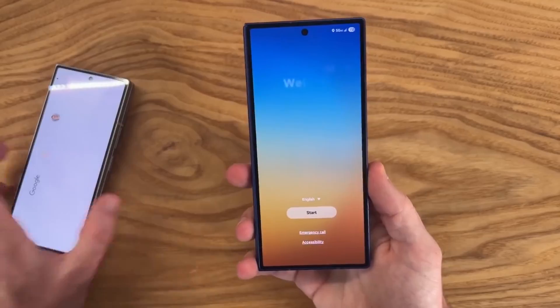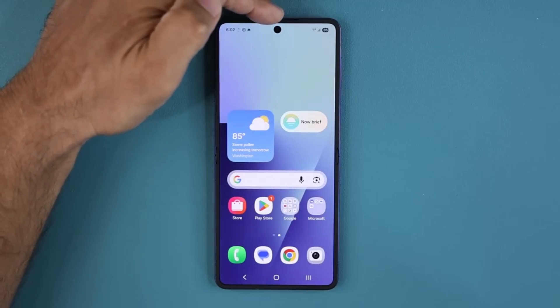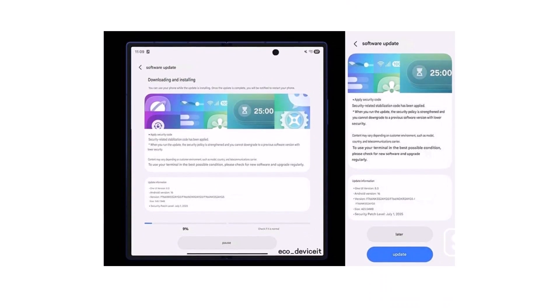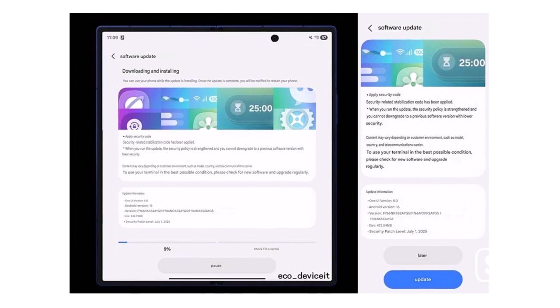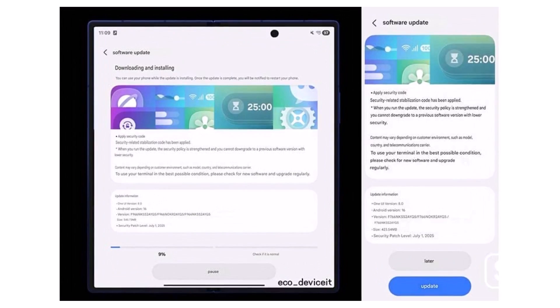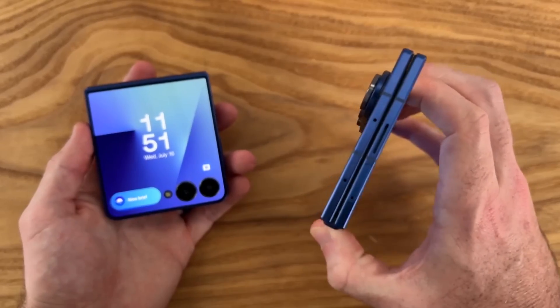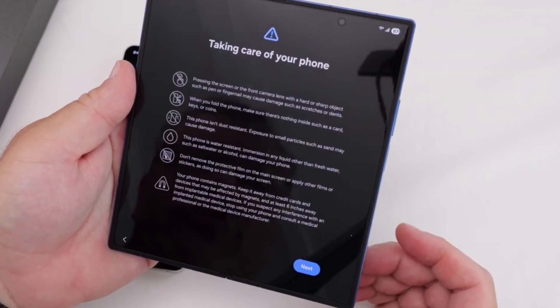Good news for Samsung fans — the Galaxy Z Fold 7 and Flip 7 are getting even better before they're in your hands. Samsung has already started rolling out the first software update for the Galaxy Z Fold 7 and Z Flip 7. Even though the phones officially launch on July 25 with One UI 8, these new foldables also come with the seamless updates feature, cutting down update wait times.